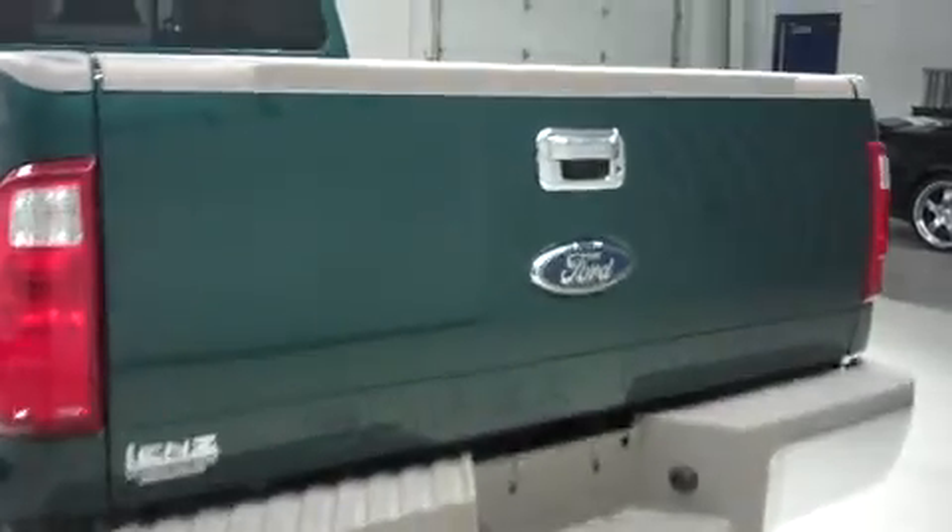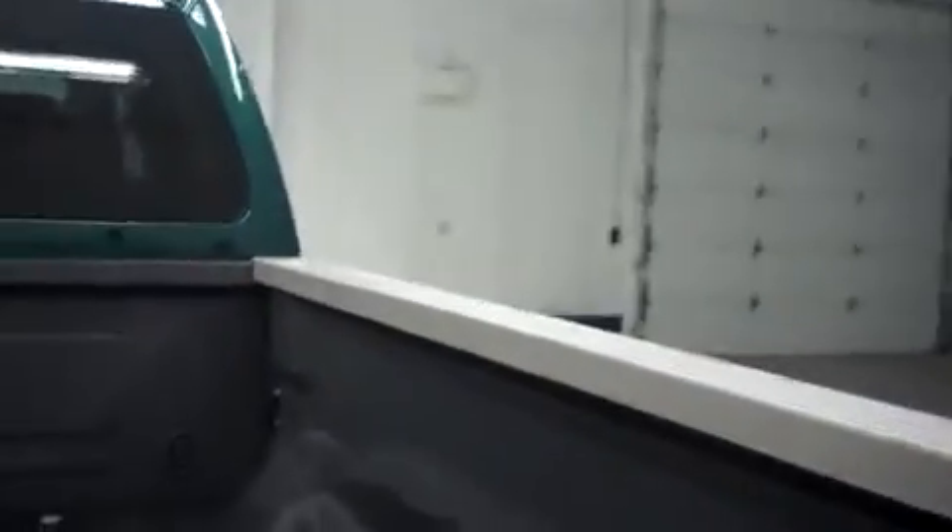This Ford has a towing package and receiver hitch. It's with a locking tailgate. Inside, it has a spray-in bed liner and a B&W gooseneck hitch. This truck also has a power outlet.